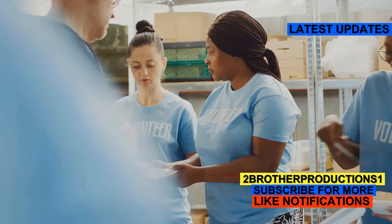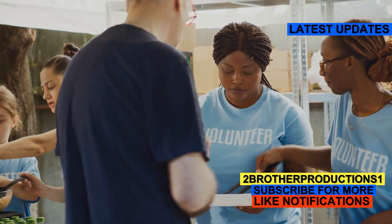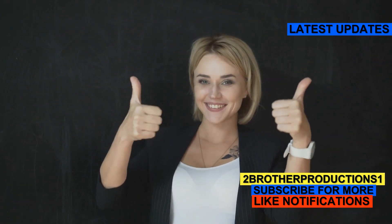Here's how to use it in a sentence: Her beneficent nature led her to volunteer at the local shelter every weekend. See? Simple and powerful.